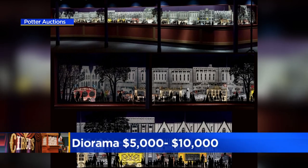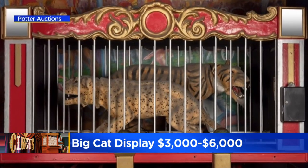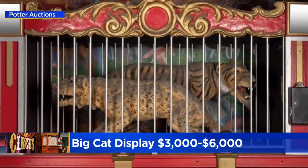Motorized three-dimensional exhibits showing the circus parades — auctioneers say it could run anywhere from $5,000 to $10,000. How about the big cats display? That could fetch anywhere from $3,000 to $6,000.